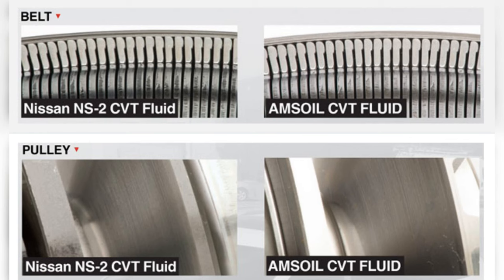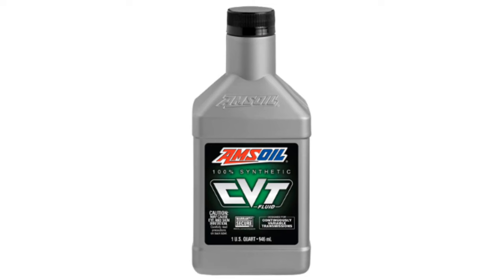Amsoil Synthetic CVT Fluid is durable. In normal and severe service, it effectively resists wear to the transmission's vital parts, helping achieve long life.